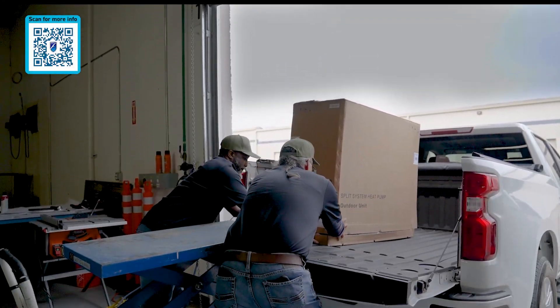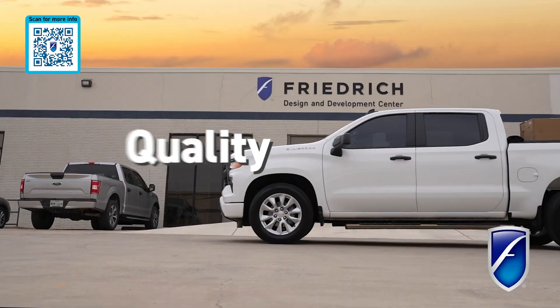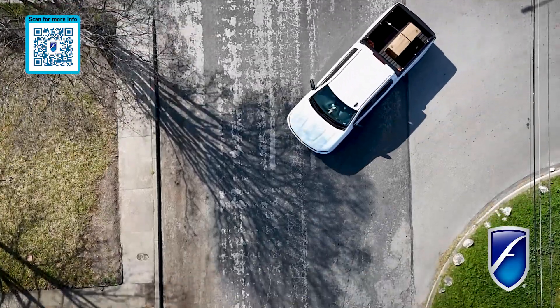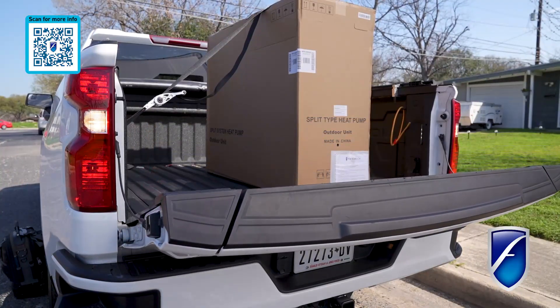Since 1883, Friedrich Air Conditioning has had one manufacturing standard: quality without compromise. Friedrich has historically been the trusted expert in HVAC for best-in-class heating and cooling solutions.